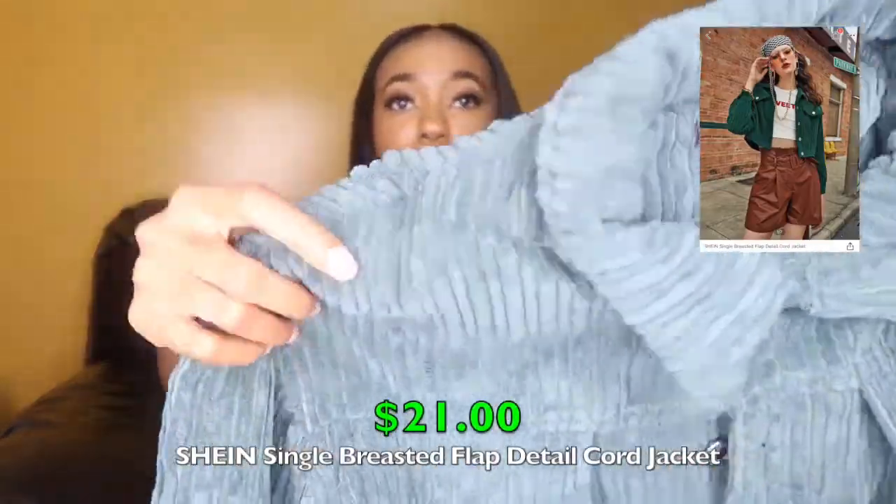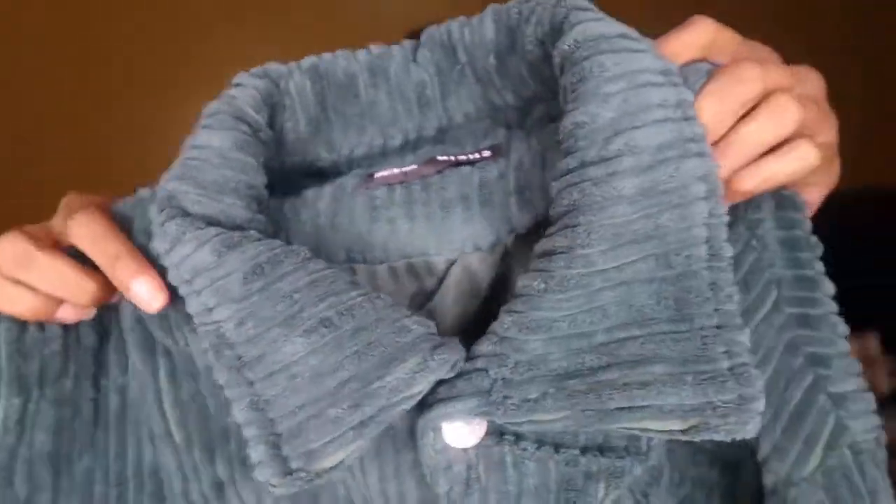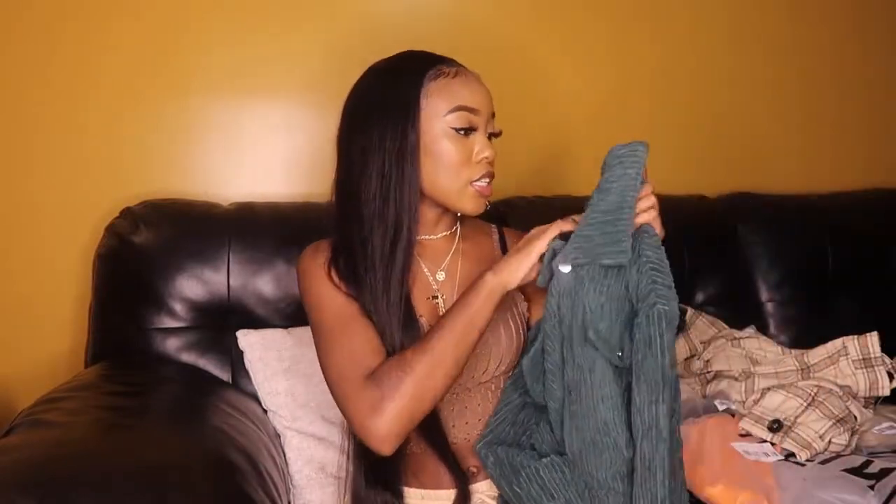The last jacket is an emerald green corduroy jacket with silver buttons down the front. The pockets are fake, unfortunately. I got it in a size small. The inside material is the same as the last two jackets. It's a pretty lightweight jacket — good for when it's cold but not that cold. The color is gorgeous and it looks super cute on.